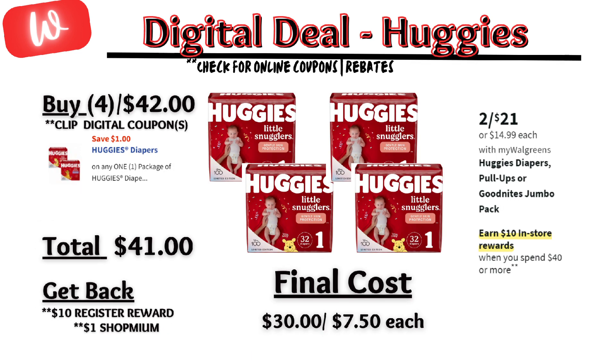Hackies are on sale $2 for $21 and on promotion — when you spend $40, you get a $10 registry reward. There is a $1 off digital coupon. Out of pocket will be $41 when buying four, but you'll get back that $10 registry reward from the promotion, plus $1 back from shopping and submit to Fetch for points, making the final cost $30 or $7.50 each.